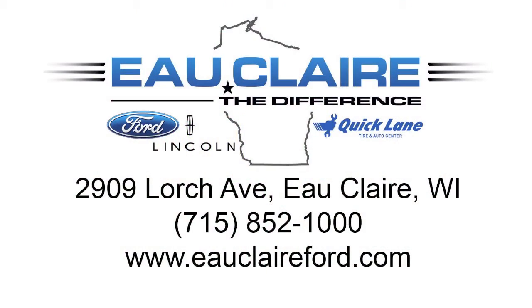Let us help you at Eau Claire Ford Lincoln and Quicklane and experience the difference for yourself.